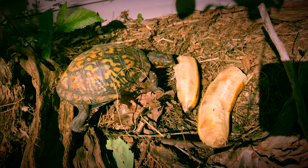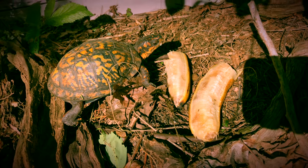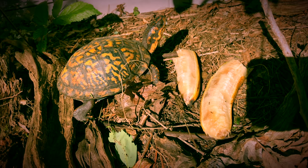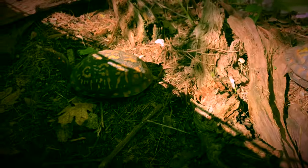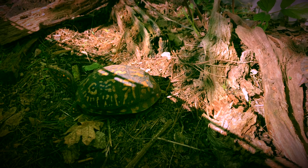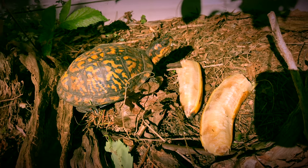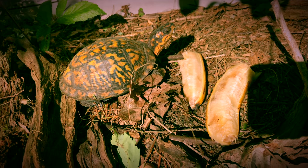I adopted her from a guy in Jersey City years and years ago — at least between 15 and 20 years ago. And she came with Carla, which was her roommate. This guy had them in an apartment in Jersey City, so it didn't exactly have the best situation there. I'm sure they're a lot happier here.